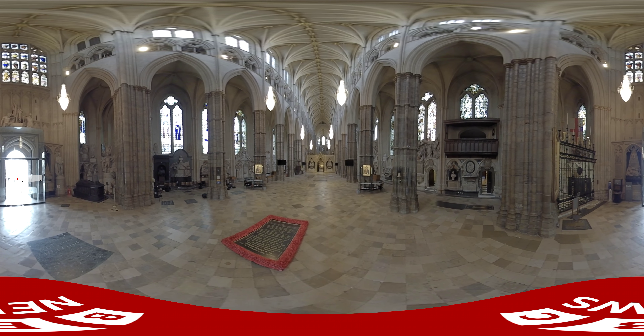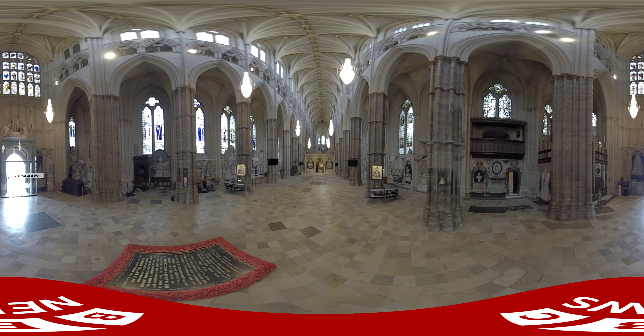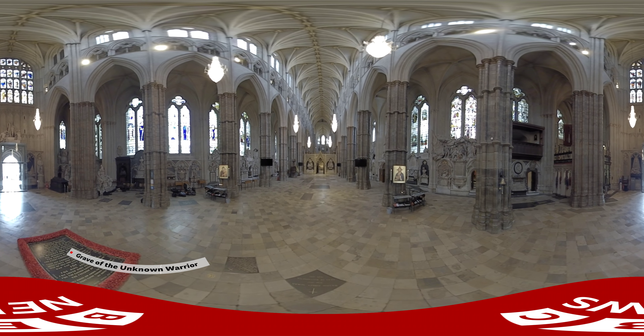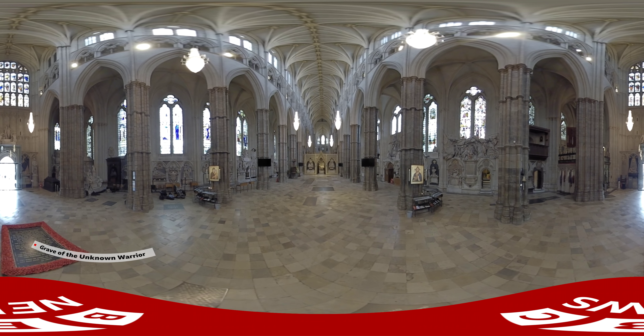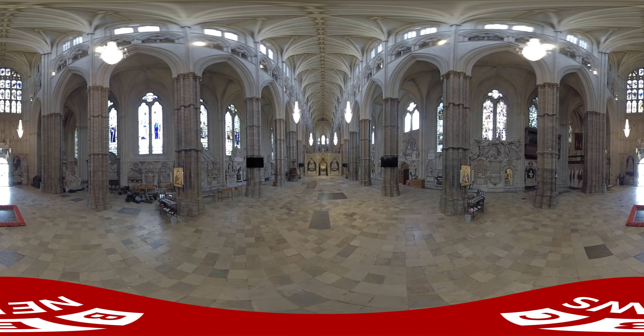Behind us is the Great West Door where King Charles enters. First, the procession steps around the grave of the Unknown Warrior, beneath us to the left. It is the only tombstone in the abbey that no one — not even the monarch — is allowed to step on.